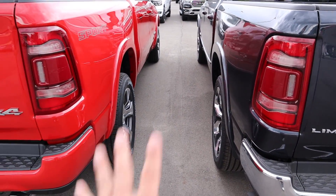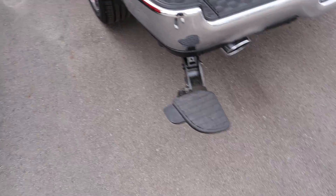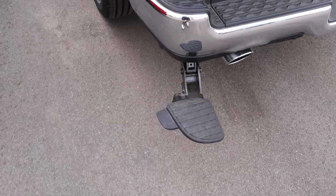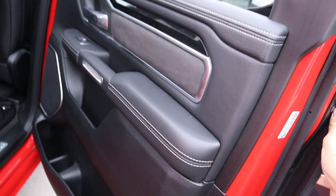The Limited also has the big kick step that folds out from under the bumper, which is a neat little feature that the Laramie does not have.